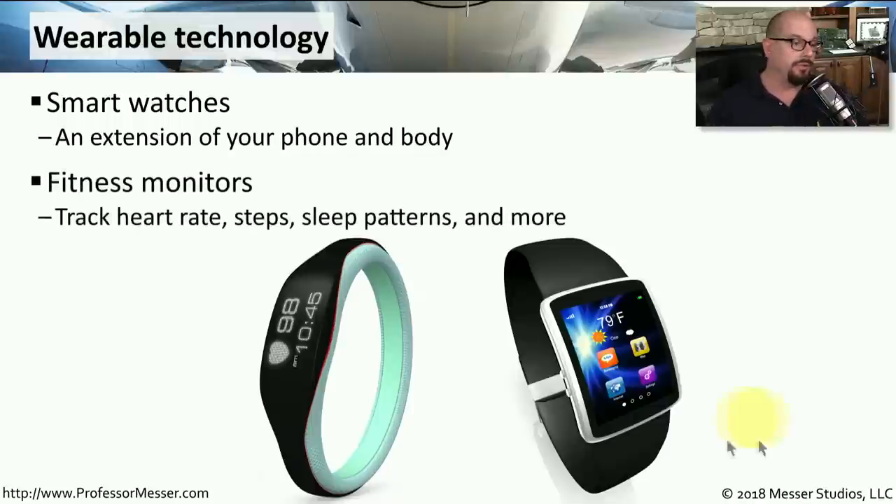Another popular wearable device is the fitness monitor. We're able to track our heart rate, see how much we've walked or run today, and it's even able to monitor our sleep patterns, because it knows when we're moving and when we're not.